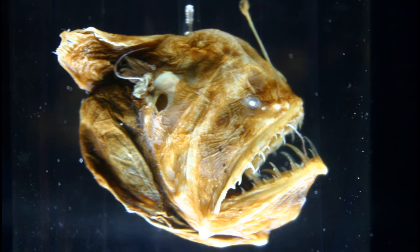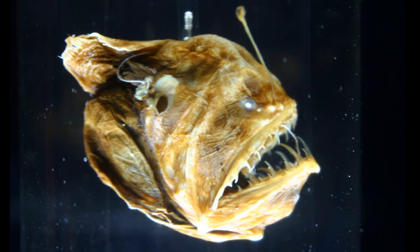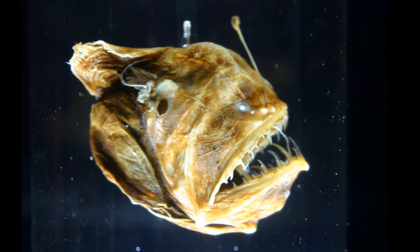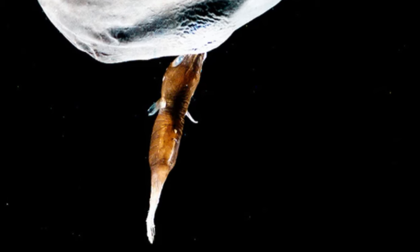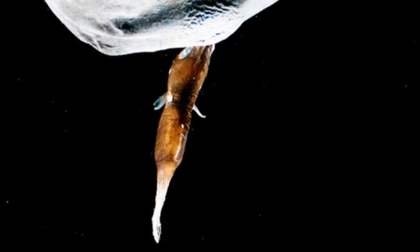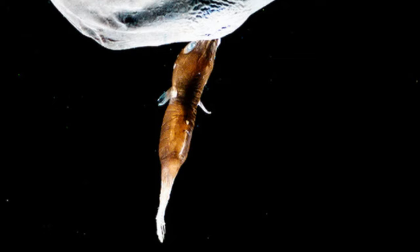To aid in successfully finding a mate, some parasitic males have enhanced olfactory organs that enable them to detect the pheromones released by a nearby female. When the male anglerfish bites the female, he releases an enzyme that dissolves the tissue around his mouth and her skin, fusing them together and connecting to her bloodstream. The male becomes dependent on its mate for nutrients. The male then atrophies, losing his eyes and then his internal organs.